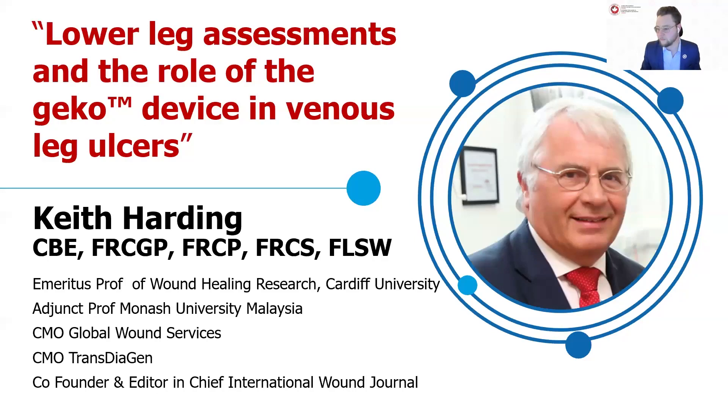Good evening everyone. I'm just going to give everyone a couple of seconds to start entering the webinar and getting connected to audio. As you all know, it's one of my favorite little icebreakers — I'm going to get you to click on that chat tool in your Zoom toolbar and let us know where you're tuning in from.